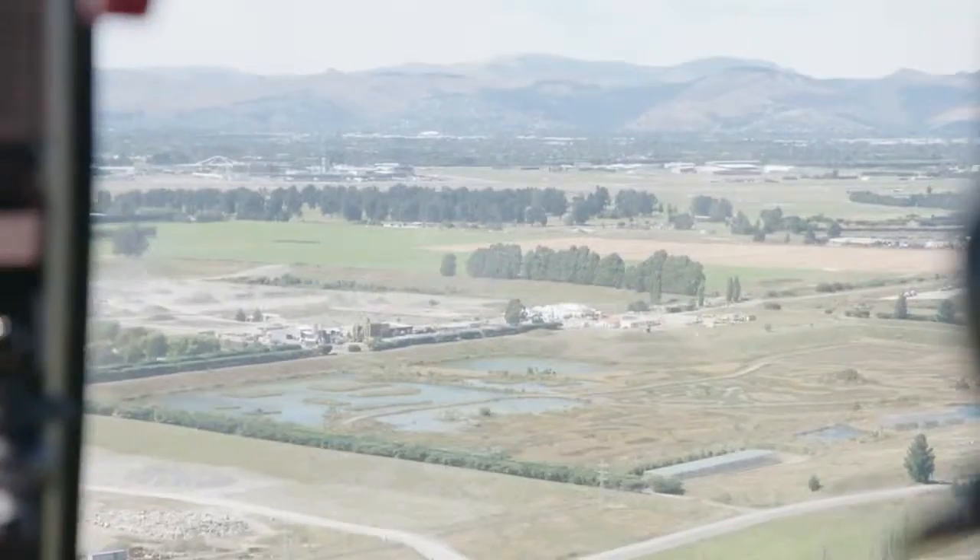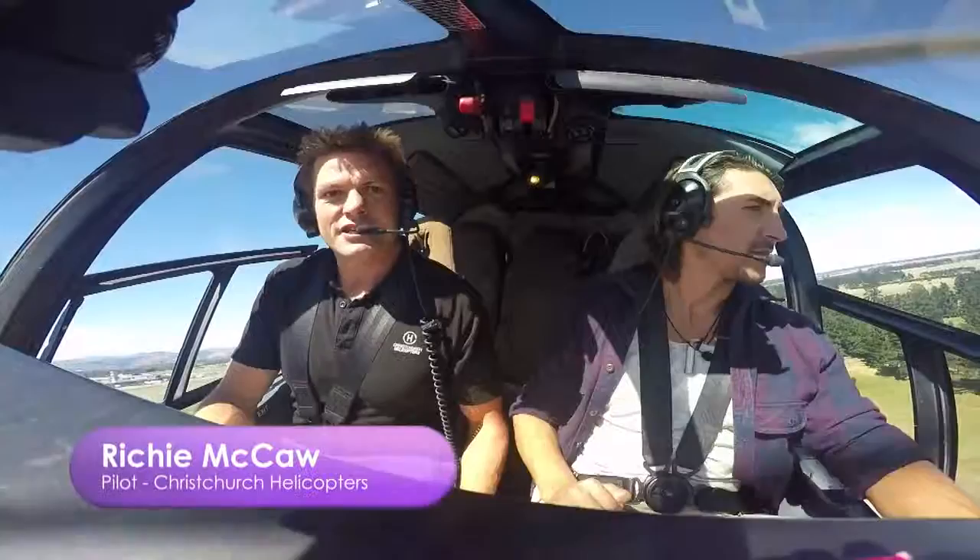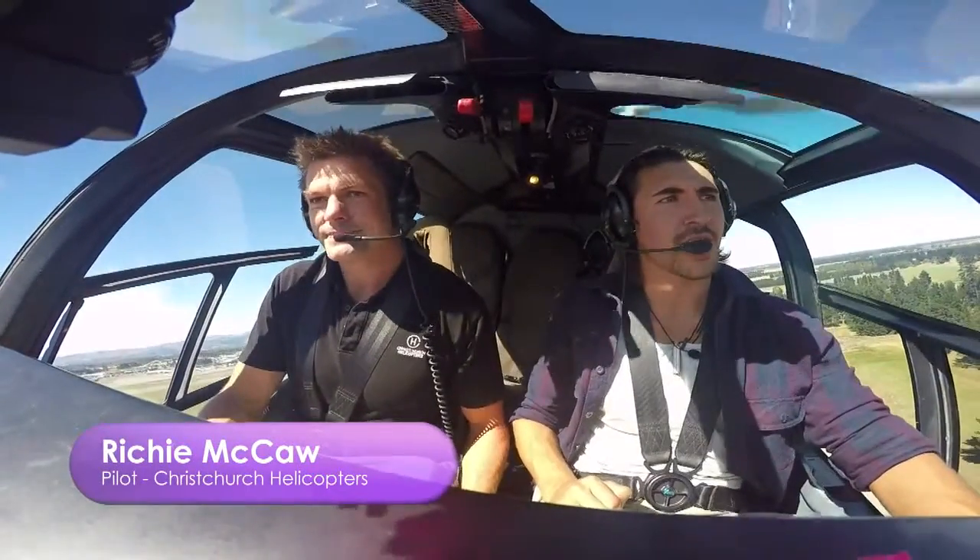What have you been up to these days? Doing a bit of this really. Obviously we're going to see the parakeets, and we do a little bit of that where we take them up into the high country and drop them off when they've been breached — pretty cool really. That's how the Christchurch helicopters help out.